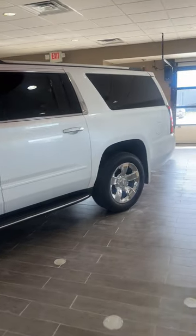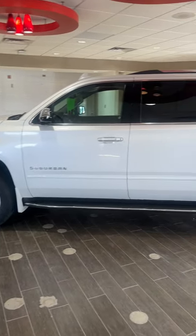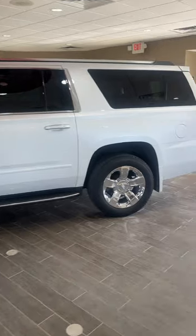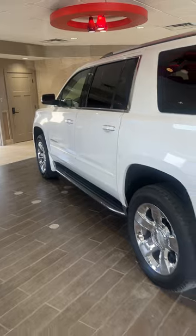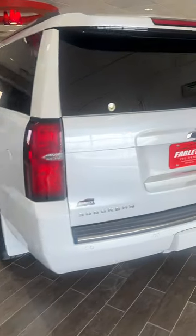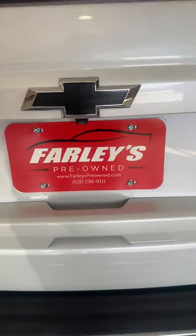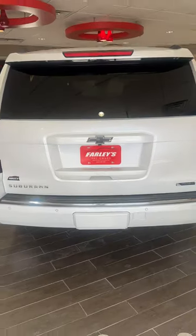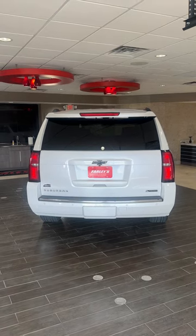This might be another one that just goes out of the area. I hope it stays in central Iowa because we have a lot of customers saying they want third row, all-wheel drive, and something quality that we've been through in the shop — well, it's here. It's first come, first served. It's online right now at FarleysPreowned.com. If you want the nicest 2017 Suburban in central Iowa, it's right here.